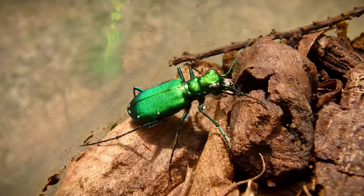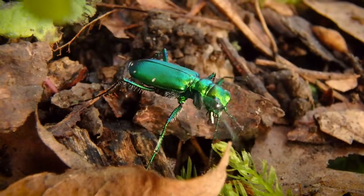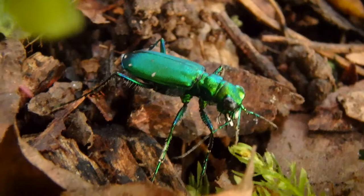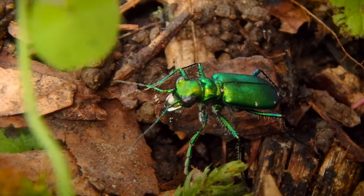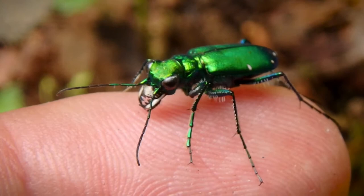They feed on insects, spiders, and caterpillars. They'll chase them down but they also like to ambush their prey. Tiger beetles also fly — I discovered that the hard way trying to film one a couple years ago and it flew away on me. But they will actually grab prey out of the air too, so they're dangerous both above the ground and on the ground.